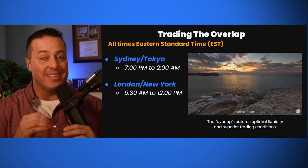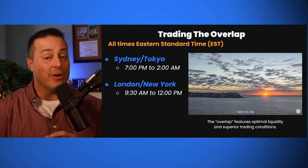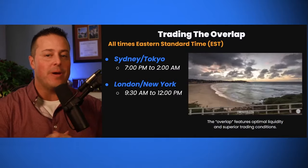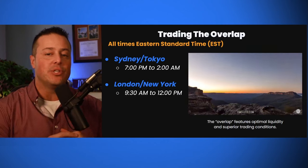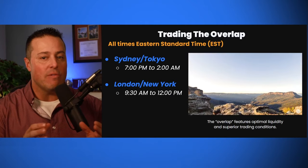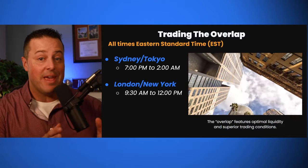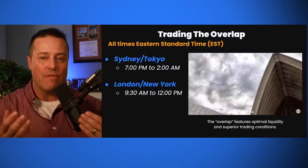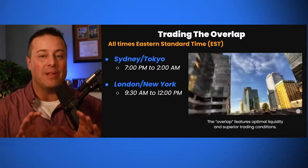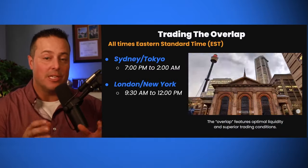Another key time of day to trade is the overlap period. An overlap occurs when multiple international markets are open simultaneously. During this time, some global assets experience heightened liquidity. Overlaps are ideal for trading Forex pairs. There are two key overlaps you should be aware of: the Sydney-Tokyo overlap and the London-New York overlap. The Sydney-Tokyo overlap occurs from 7pm to 2am Eastern. The London-New York overlap occurs from 9:30am to 12pm Eastern — many extend this to the pre-Wall Street open from 8am to 12pm Eastern. Both are typically extremely liquid periods. The Sydney-Tokyo overlap has a reputation as a great time to trade the Asia-Pacific Forex pairs.